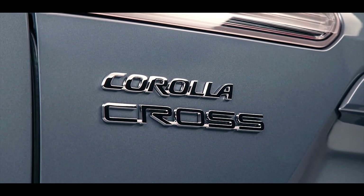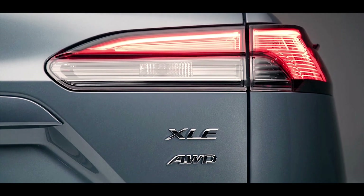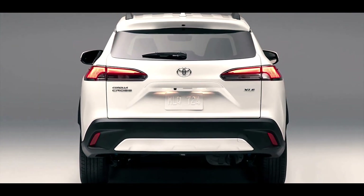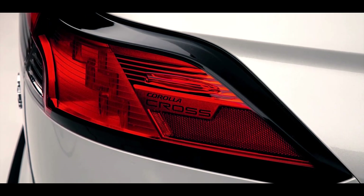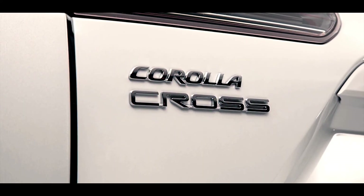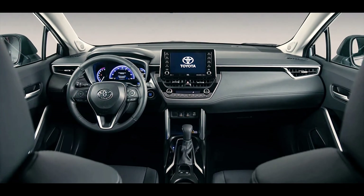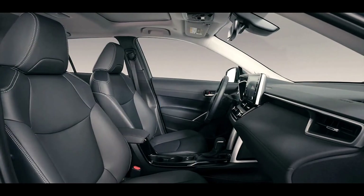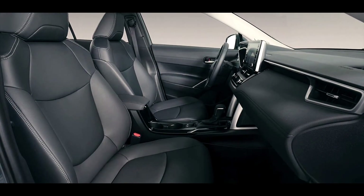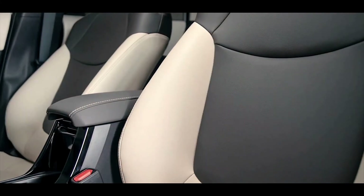The Corolla Cross's ride is agreeable, so buyers seeking comfort will be satisfied. Drive it within reason, and the Corolla Cross delivers impressive fuel consumption. In urban conditions, 6.1 liters per 100 kilometers, while a highway road trip averages 5.6 liters per 100 kilometers.